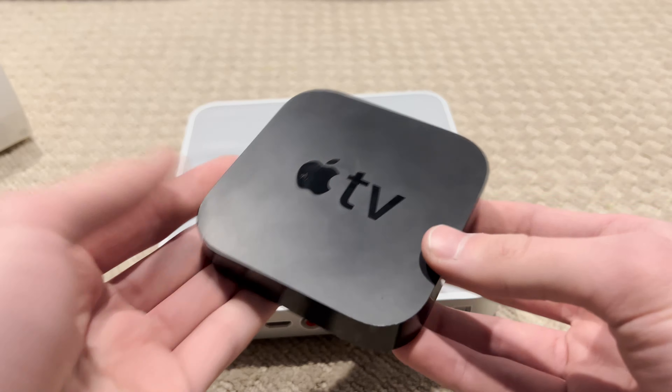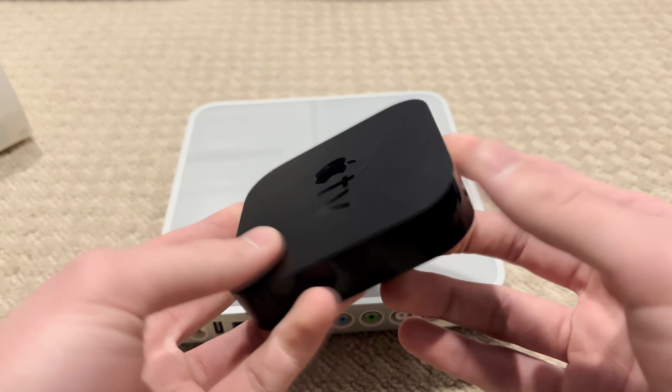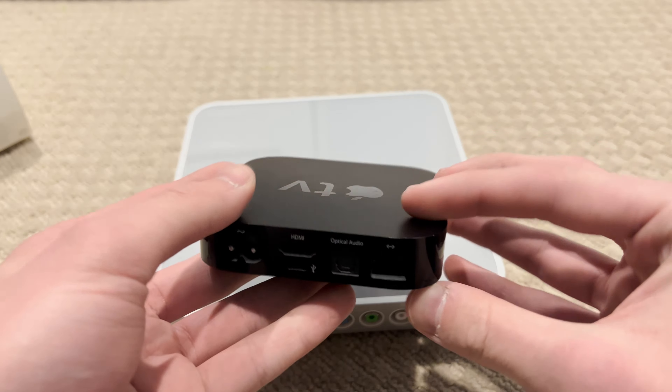This second generation Apple TV also has a completely different architecture, with it basically sharing the same internals as the iPhone 4.